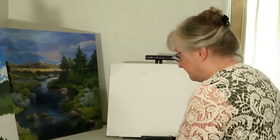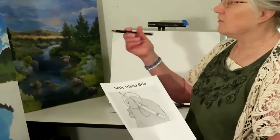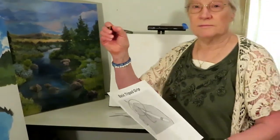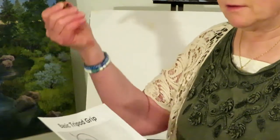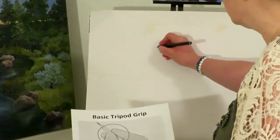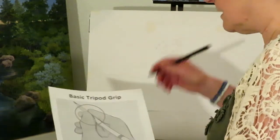Before we start, I'd like to show you how you want to hold your pencil. There's a basic tripod grip — just like when you're writing notes or a letter. With this grip you'll get more precise, detailed lines.